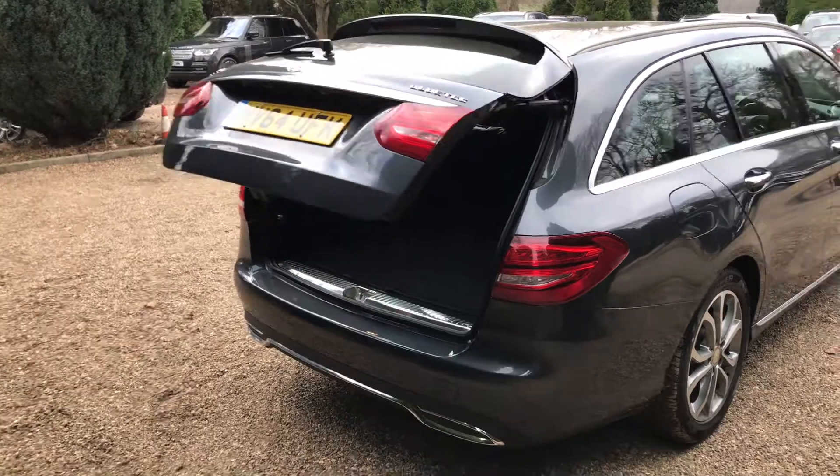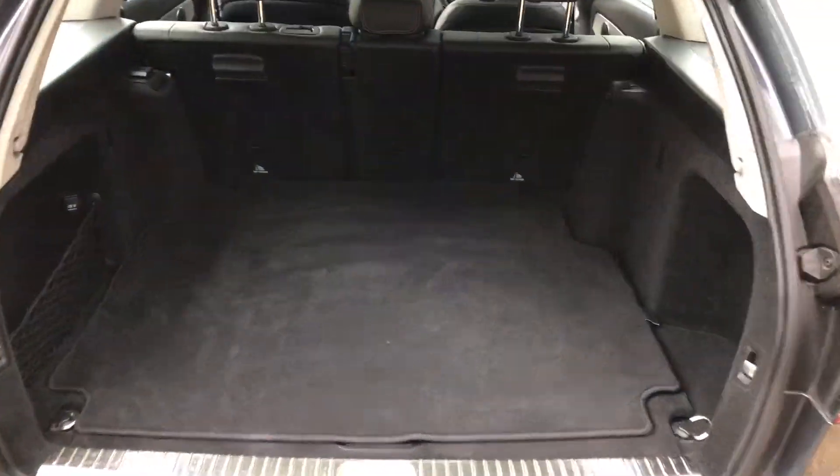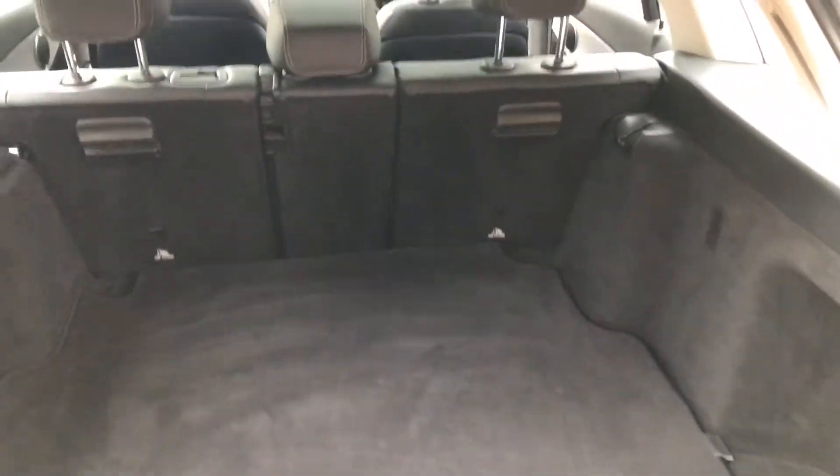It's got the automatic tailgate, which can be controlled by the key or the button inside. Being a estate car, there's plenty of space in the back — nice and tidy all in here.